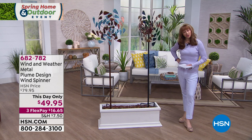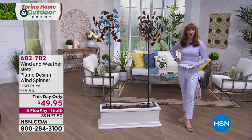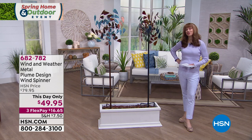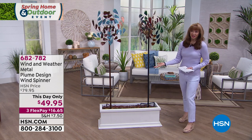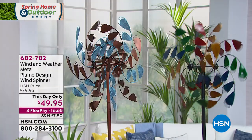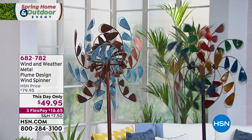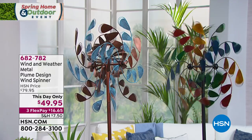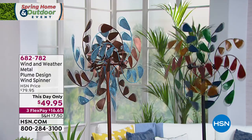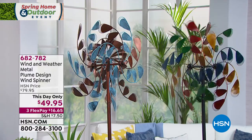I like a DIY project that A, I can do, and B, I can get done in just a few minutes. Plus, it's a showstopper. Basically, it's a half-off sale. This wasn't supposed to be here, and it sure wasn't supposed to be this price. Multicolor is gone. We do have the green copper, almost half-off at $49.95.